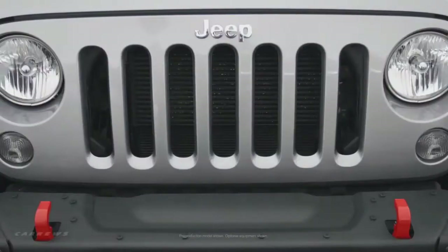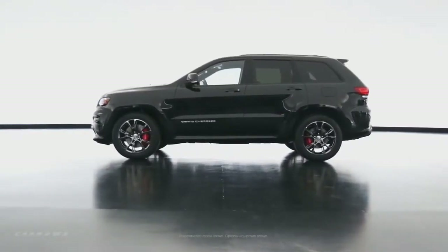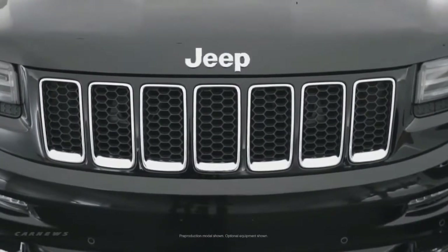The two families of Jeep design: one is the Wrangler — boxier, tougher, more rugged. The Grand Cherokee side of the house is our more premium side of the family, with finer detailing, more aerodynamic and more sculptural shapes.